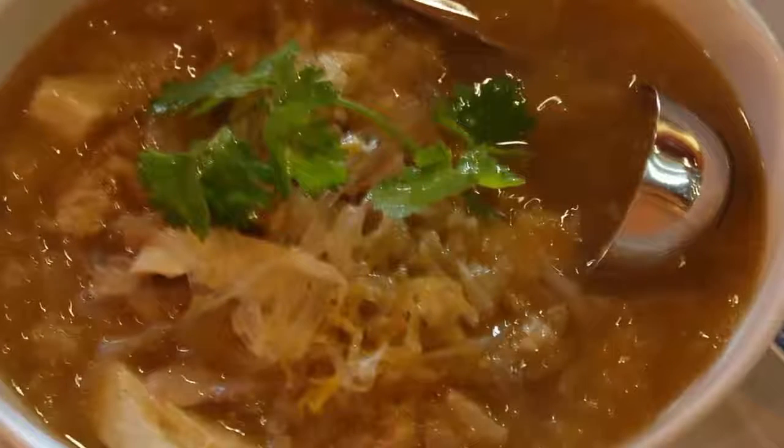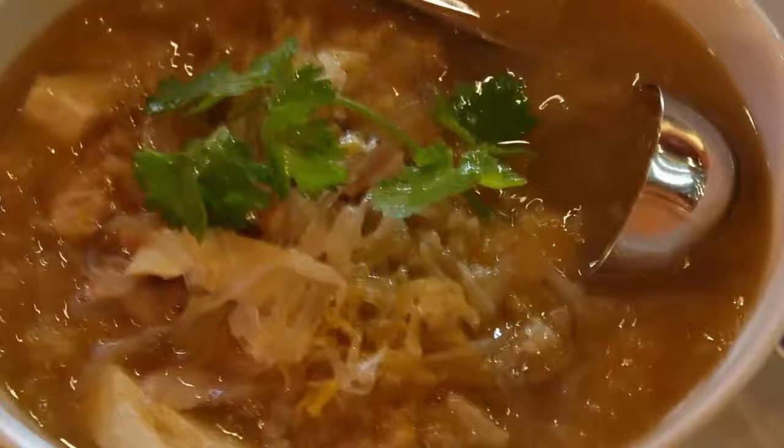Taking twists on classics and introducing new ways to prepare this superfood vegetable, here are 10 top-notch cauliflower dishes that look like fine dining. Meat-free Monday never looks so delicious.